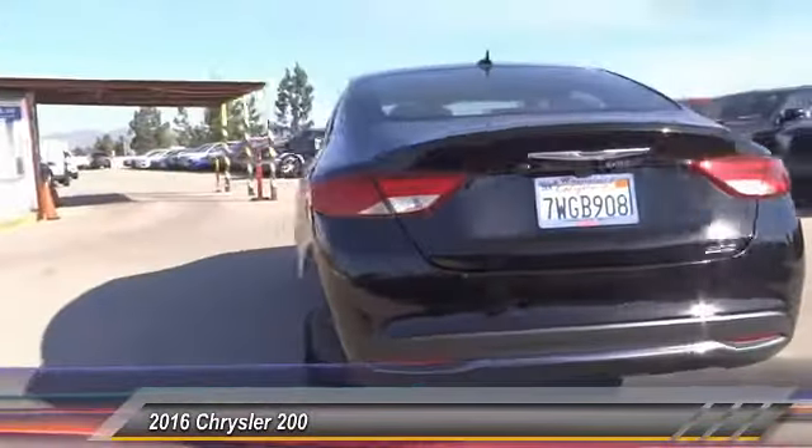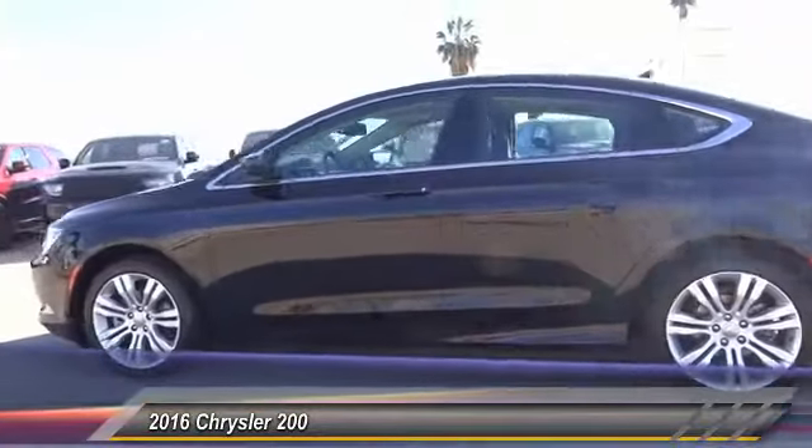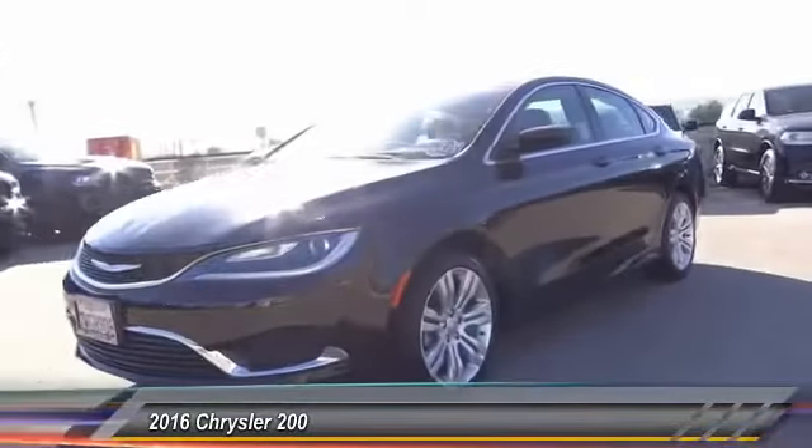This 200 model for Chrysler takes an aggressive step into a competitive market and is priced below $20,000. This vehicle has less than 100 miles.